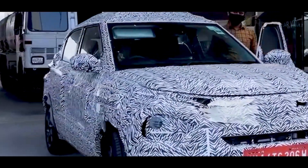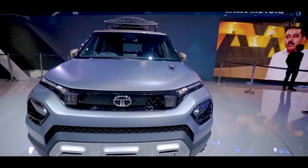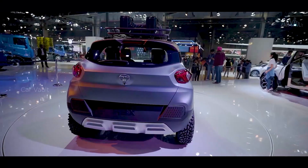Just as in the HBX concept, up front it appears to feature an upright fascia comprising split headlamps with a bumper-mounted lighting arrangement, sleek LED daytime running lights in the top-end variants, and a grille with the now-signature tri-arrow pattern.